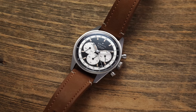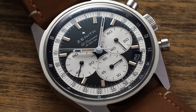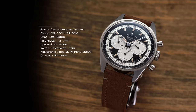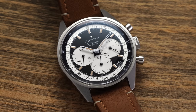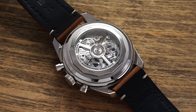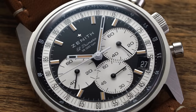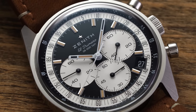Next, we have the Zenith Chronomaster Original — looking here at the reverse panda version. This model is now available in standard production stainless steel. I think this is one of the most wearable chronographs you'll find with a fully integrated movement and the history that comes with it, all under $10,000. It's the A386-style case: 38mm, 46 to 47mm lug-to-lug, 12.7mm thickness — incredibly slim for an automatic chronograph. 50 meters water resistance, and the automatic El Primero 3600 on the inside, running at 5Hz with a 1/10th second indication via the central chronograph secondhand.